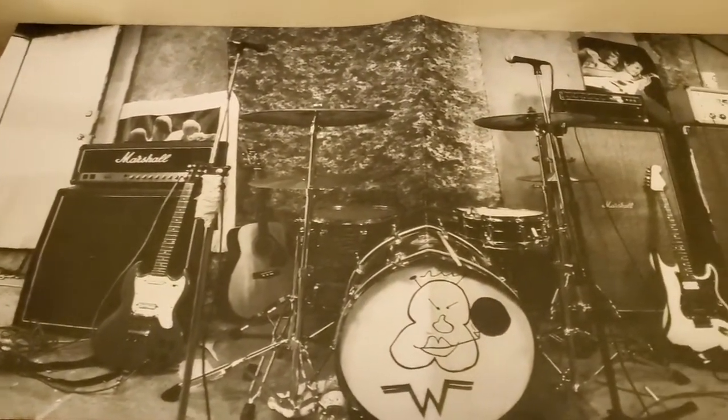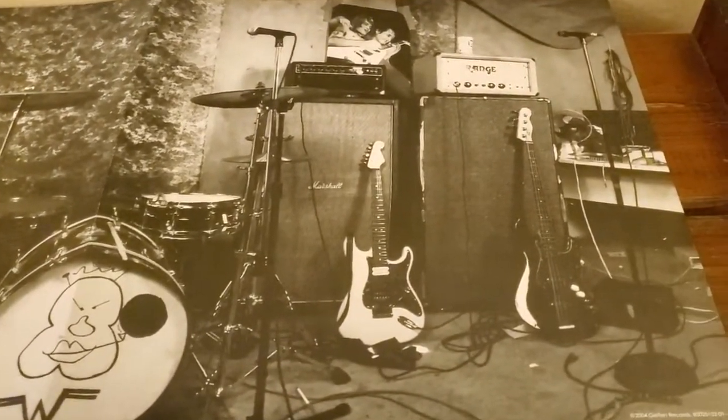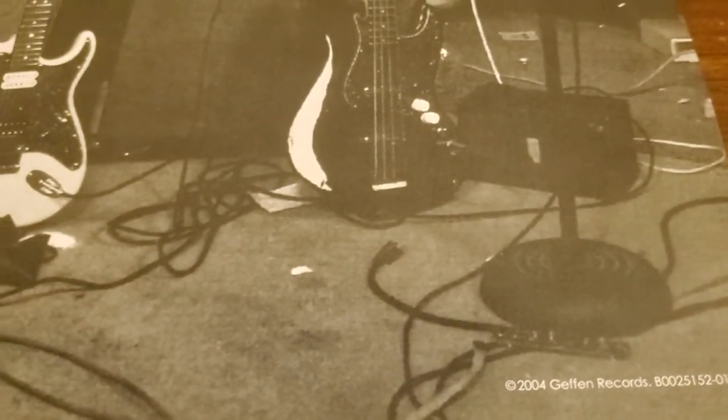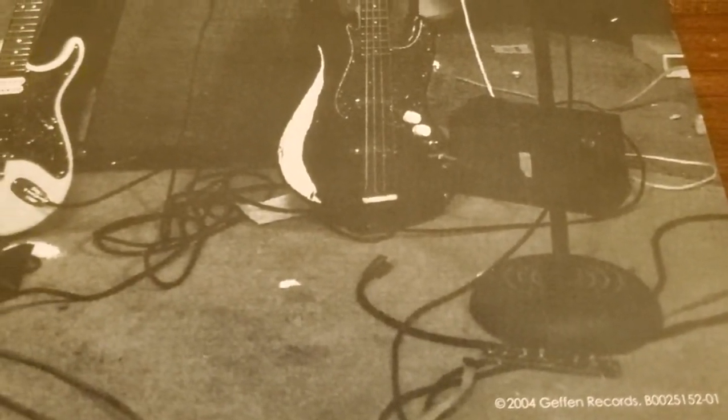Over here we got this insert that comes with some nice artwork set up down here. And down here, 2004, again Geffen Records. And there is the catalog number, which it also says on the spine, but you couldn't see that.